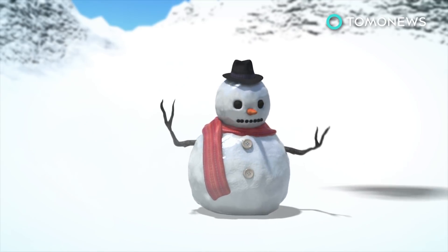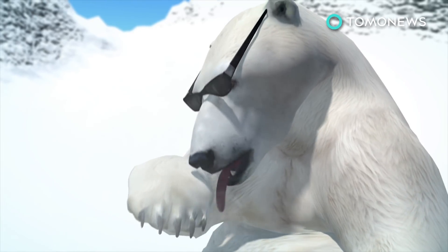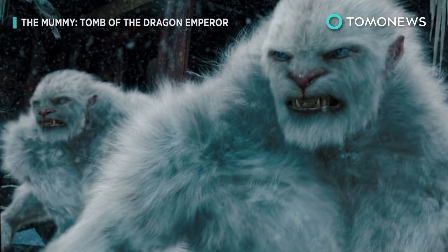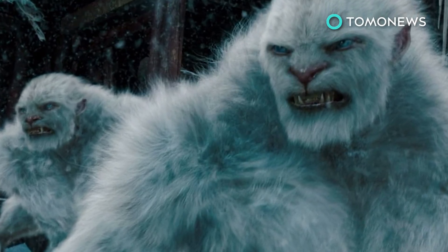Previous research looking at suspected yeti hair samples found they came from ancient polar bears, dogs, and other bears. Will this news stop cryptozoologists from seeking out mythical mountain creatures? Probably not.